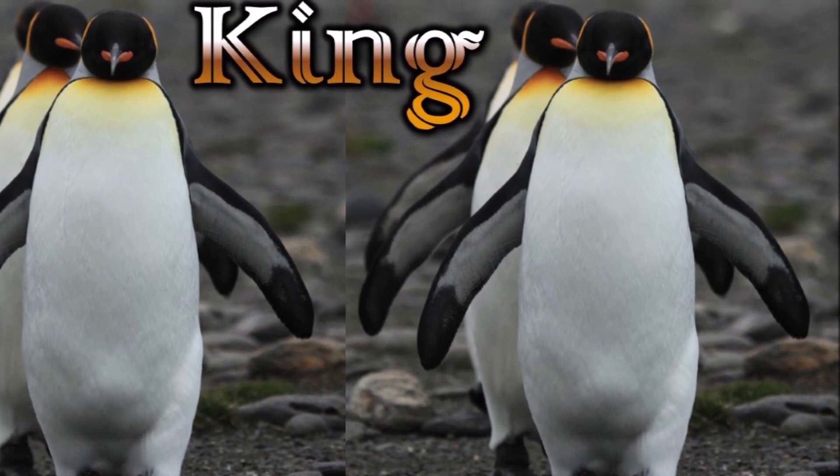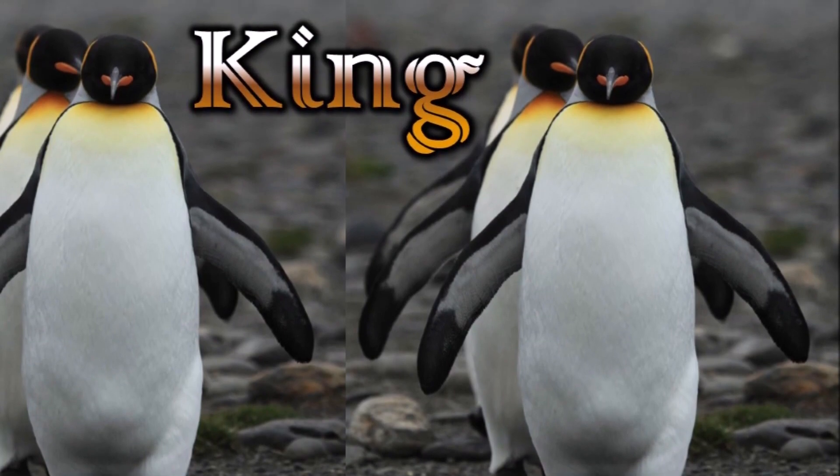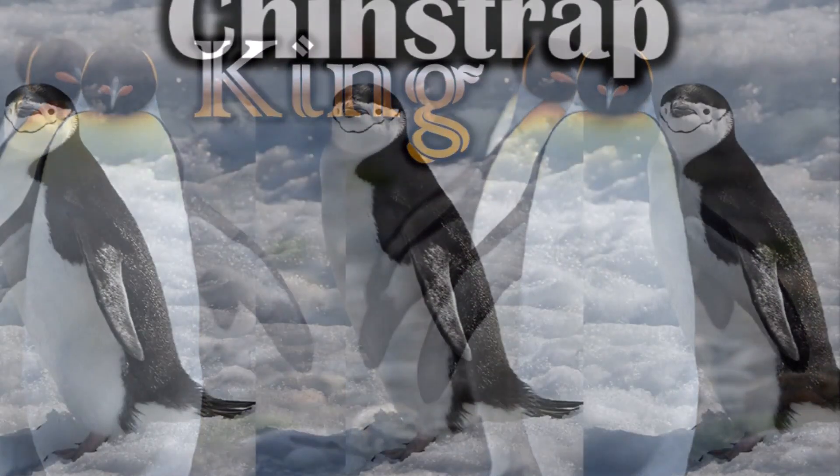This is a king penguin. King penguins are the second largest penguin species. They have four layers of feathers to help keep them warm on the cool sub-Antarctic islands where they breed.